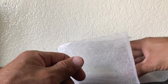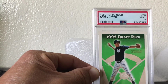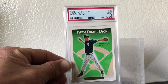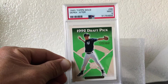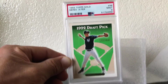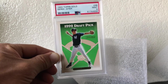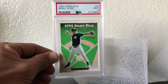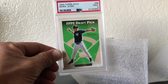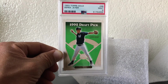Last but not least, the big dog. That's my daughter in the background peeking in. Boom — Derek Jeter, 93 Topps Gold, PSA 9. We love it. Bought this for 30 to 40 dollars — definitely good profit here. Like, subscribe, give us a comment, see what you think. Peace.